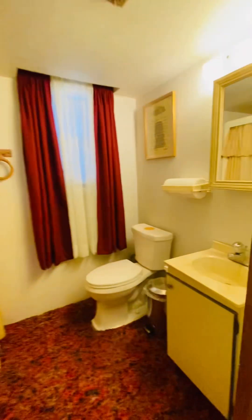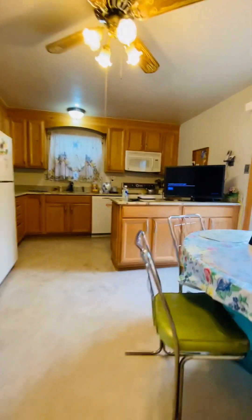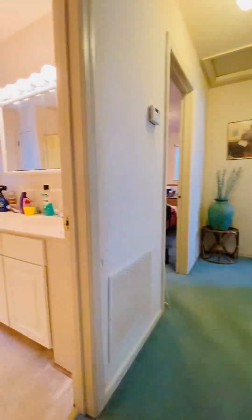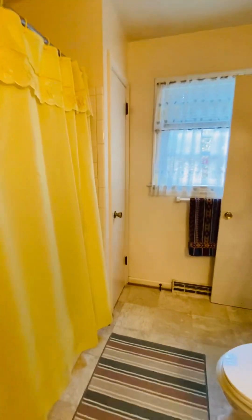This is the first full bath. Going upstairs, the second full bathroom. The linen closet there.